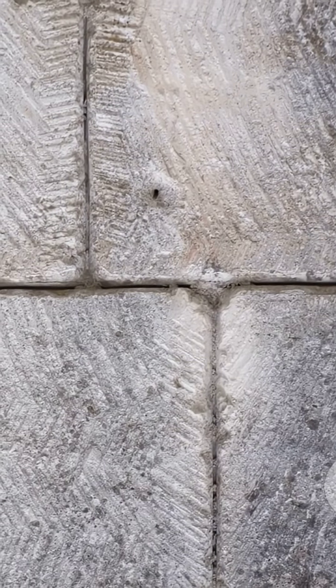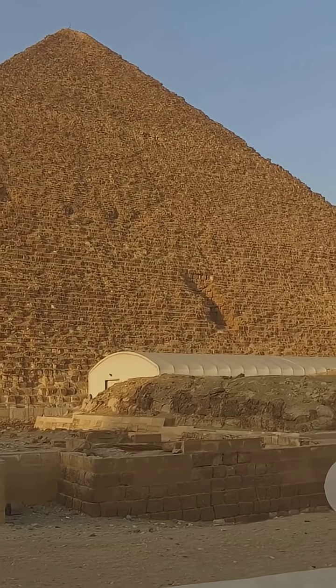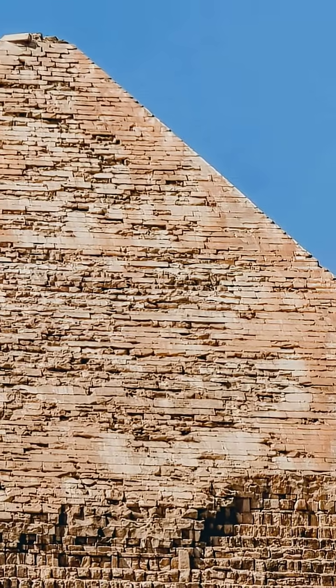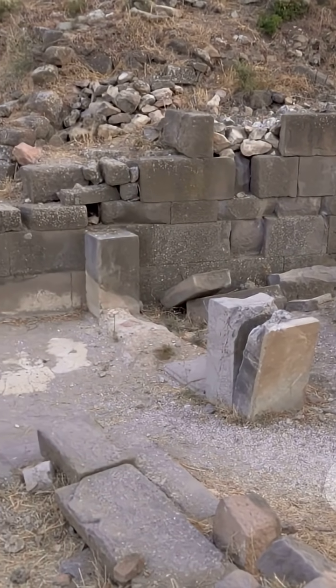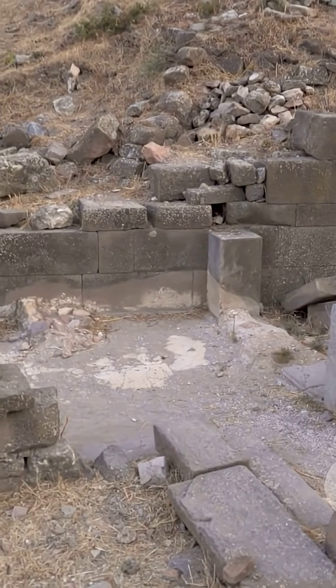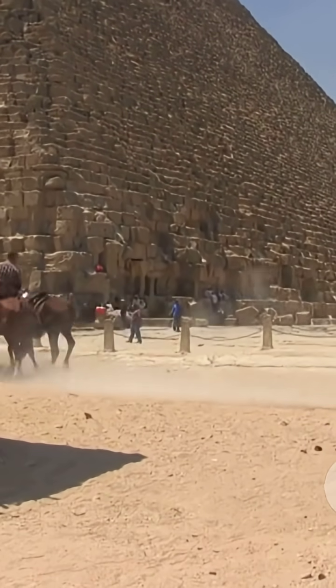Sixth, finishing with white limestone casing. Smooth, bright faces reflected the sun. Ramps came away as the skin closed. Joints were tight, precise, elegant. At completion, it shone across the desert. Planning, quarrying, transport, ramps, organization, and finishing — each essential. A timeless monument, built by human hands and careful design.